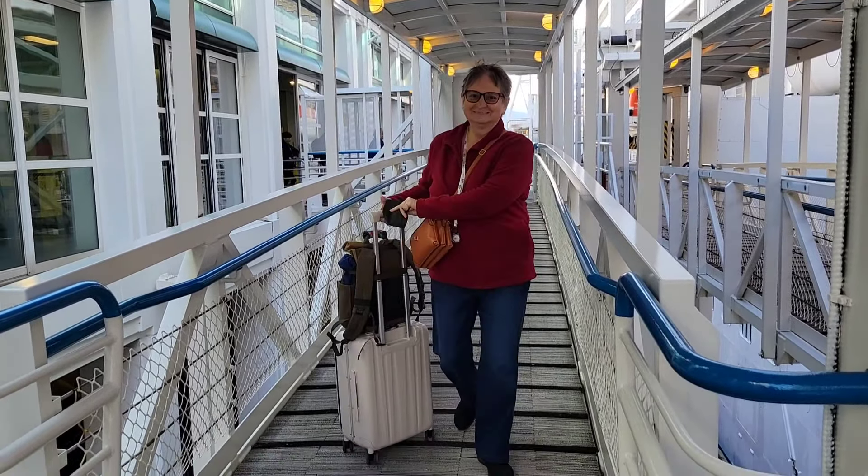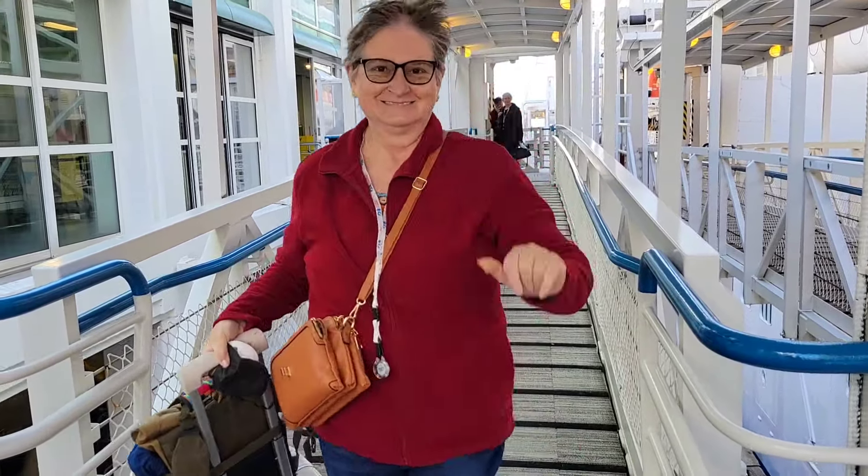All aboard the Ruby Princess — we are going to Alaska! Hello everyone, welcome to my channel. Wandering Gypsy Deb here. We are on the Ruby Princess, getting ready to sail away to Alaska, and I am so excited. I've been planning this trip for a year and a half and it's finally here.